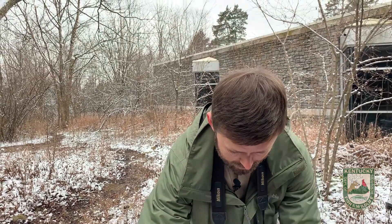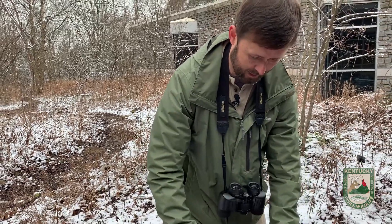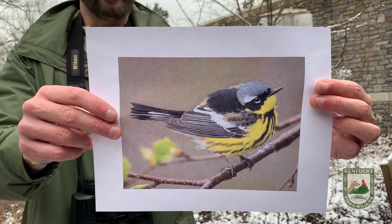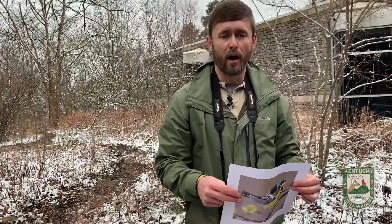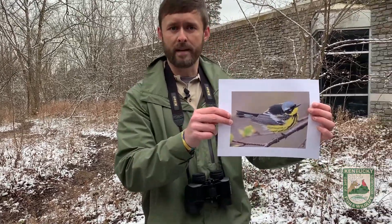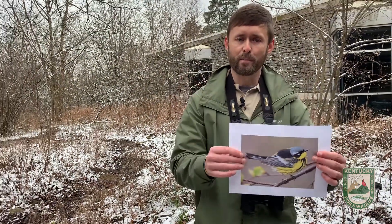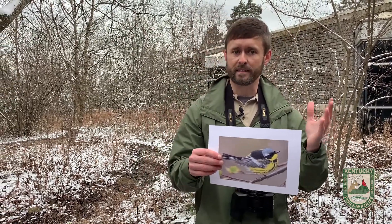Now the most impressive migration of all is long distance migration, and a lot of those small, brightly colored songbirds that we mentioned use long distance migration each year and travel impressive journeys, some of which are over a thousand miles. Now you might be wondering how a little bitty songbird, like this magnolia warbler, is able to travel such long distances. How is a little bitty bird able to do that?